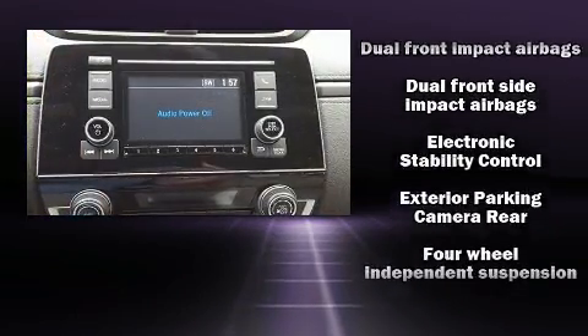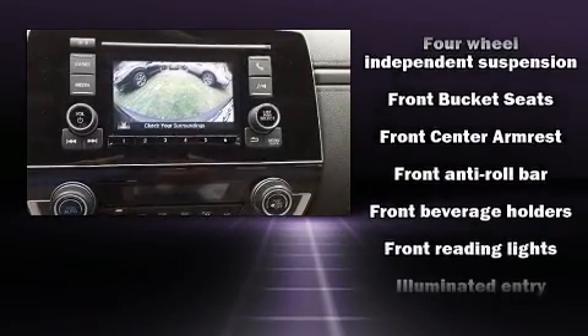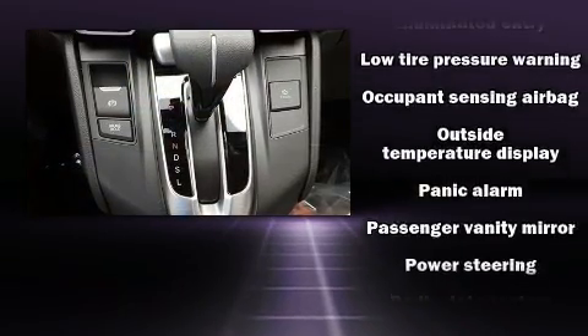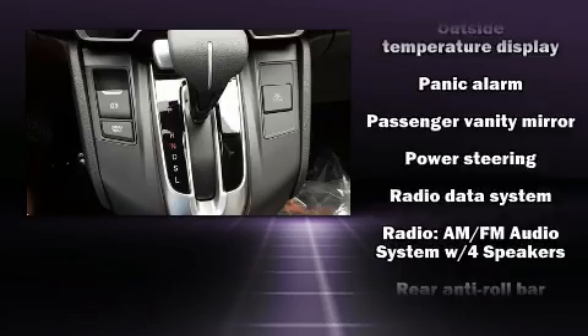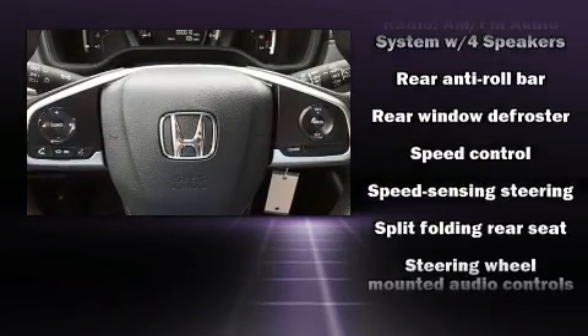Passengers are protected by various safety and security features including dual front impact airbags with occupant sensing airbag, head curtain airbags, traction control, brake assist, ignition disabling, and four-wheel disc brakes with ABS.